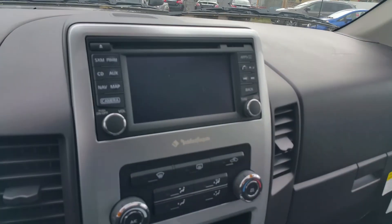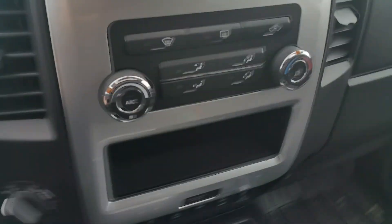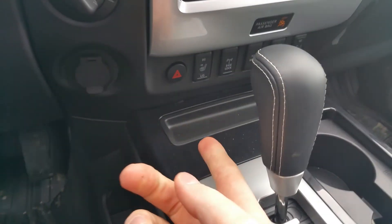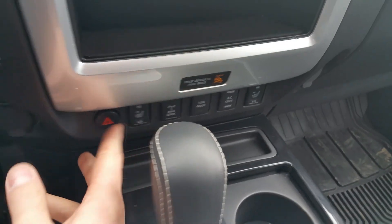Down here: navigation, backup camera, radio — it's a Rockford Fosgate audio system. Climate control, your 4x4, heated seats, diff lock, tow mode. Everything's in a similar place to the Frontier.